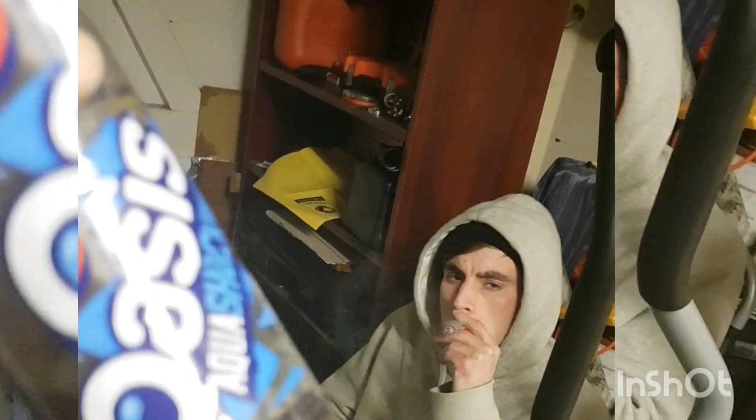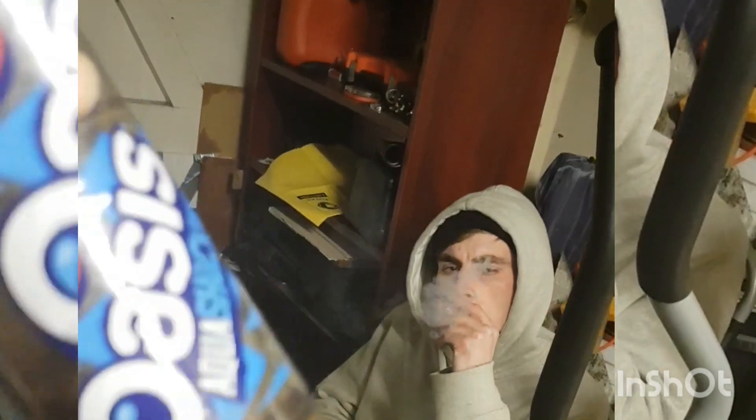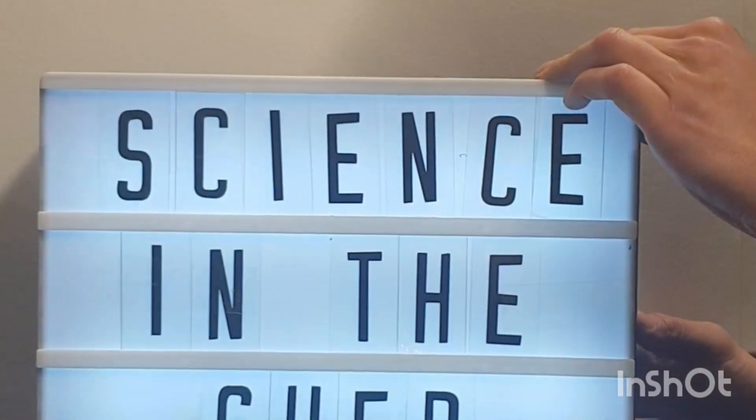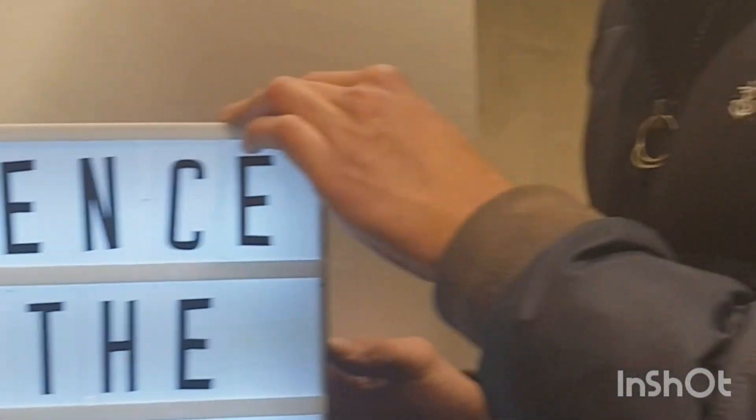What the fuck is that? It actually worked! Get a zoom in, Elroy, get a zoom in.